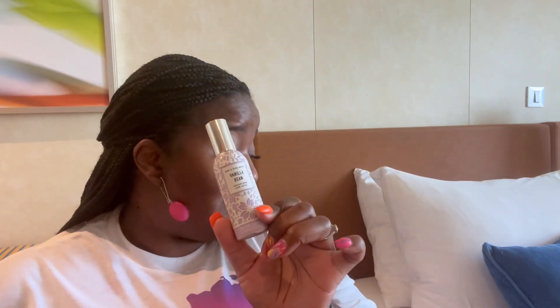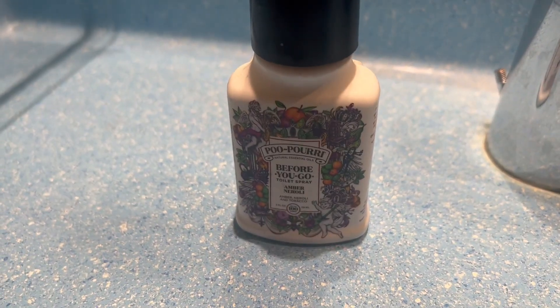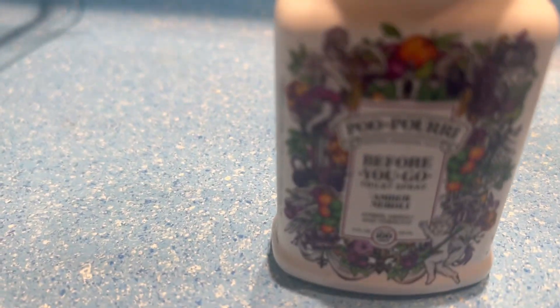Number two is bed spray. I got this from Bath and Body Works — it's called Vanilla Bean. There's nothing like making your bed feel like home. I bring it on every single cruise to sanitize and make my bed feel and smell like home. This Vanilla Bean spray is one of my favorites. I always bring a room spray for my bed on every single cruise.